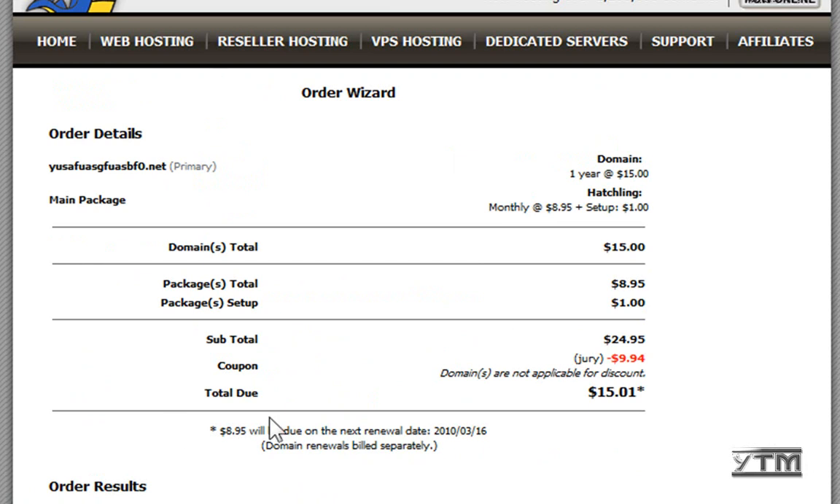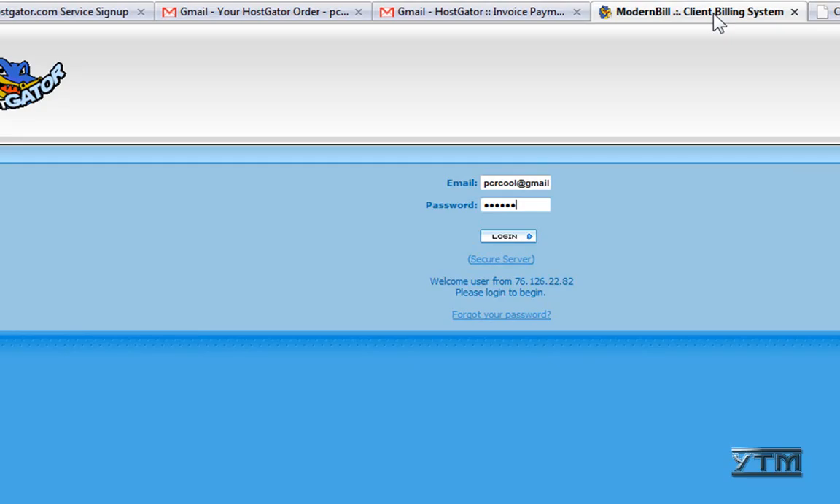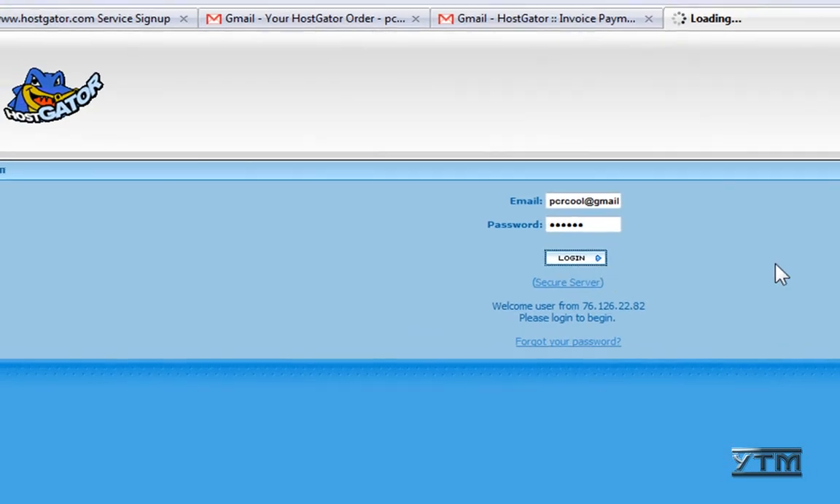This is an overview of what you were charged. What will happen is you'll receive an email at the address you typed in, and it will tell you they have received your order. Then you can click the billing link right here to pay, and you're going to log in with the email and password that you used. Enter your email address and your password, then click login.